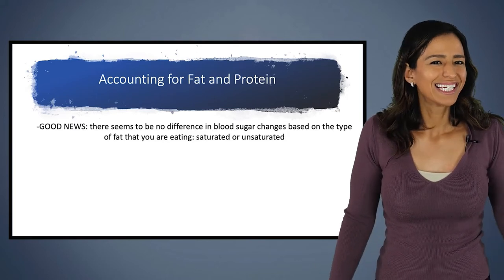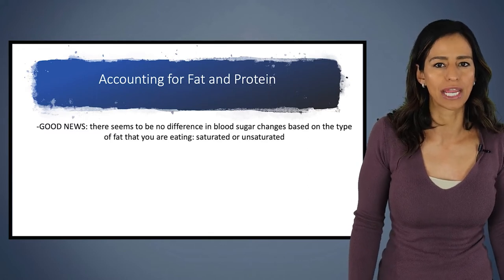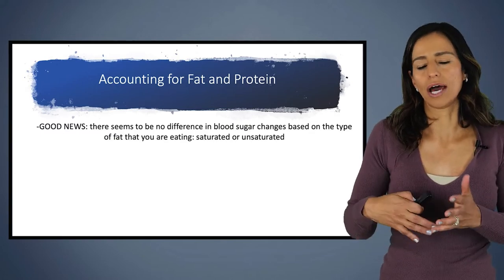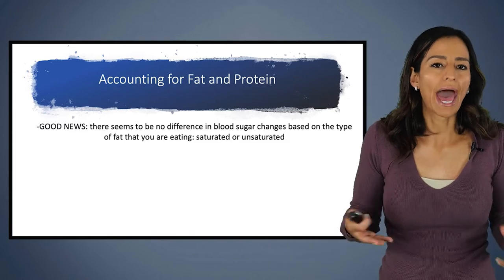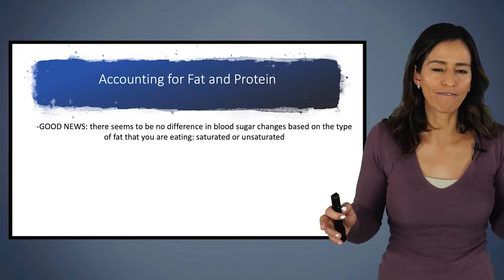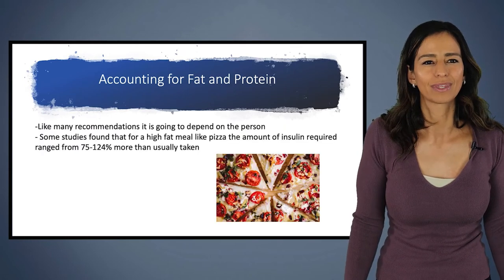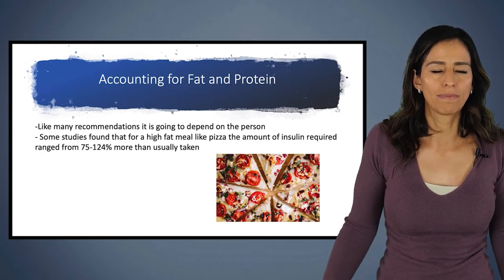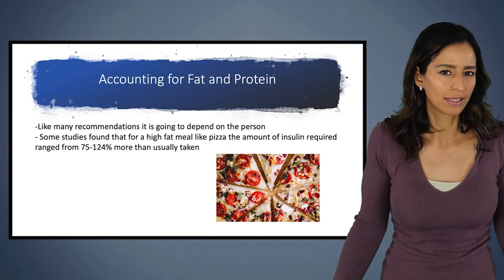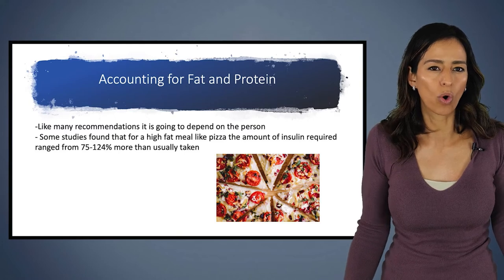Good news: there doesn't seem to be a difference in blood sugar changes based on the type of fat you are eating. Whether eating animal fat versus peanut butter, the biggest difference is the actual amount of fat versus the type of fat — so that makes it a little less complicated. Some studies found that for a high-fat meal like pizza, the amount of insulin required ranged from 75% to 120% more than usual, showing just how much variation there is from person to person.